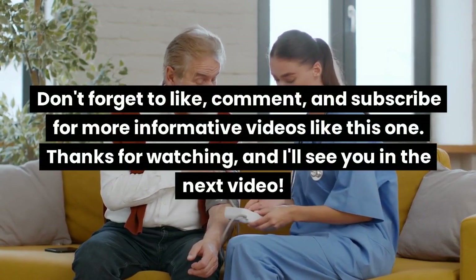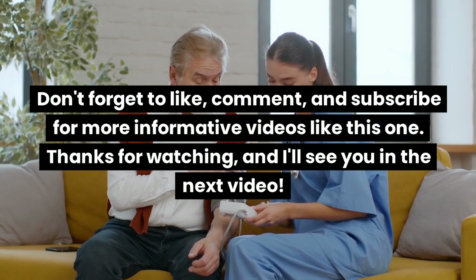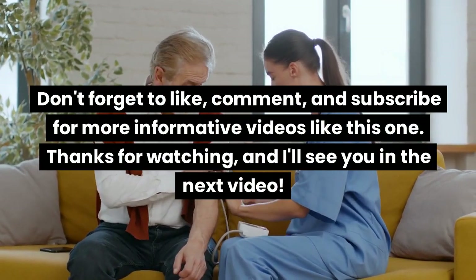Don't forget to like, comment, and subscribe for more informative videos like this one. Thanks for watching, and I'll see you in the next video.